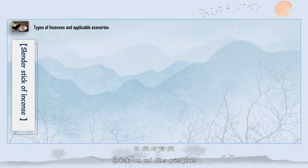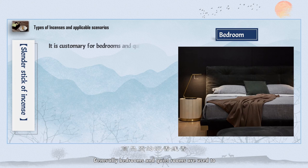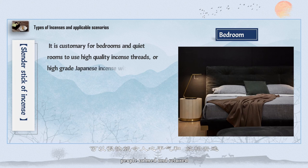In the bedroom and other quiet places, using incense in a small room means the aroma is enclosed with people. Generally, bedrooms and quiet rooms use high-quality line-shaped incense, or blended incense with a high proportion of lignum aloes. The natural and pure aroma can quickly make people feel calm and relaxed, and easy to fall asleep.